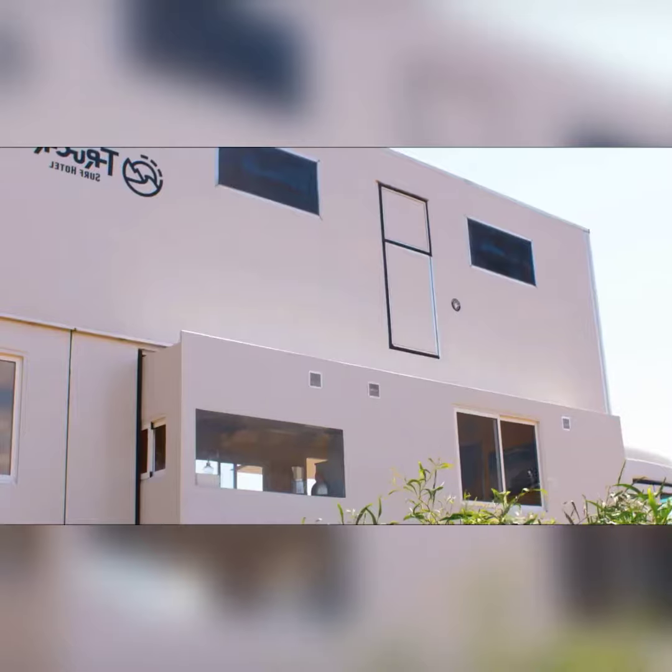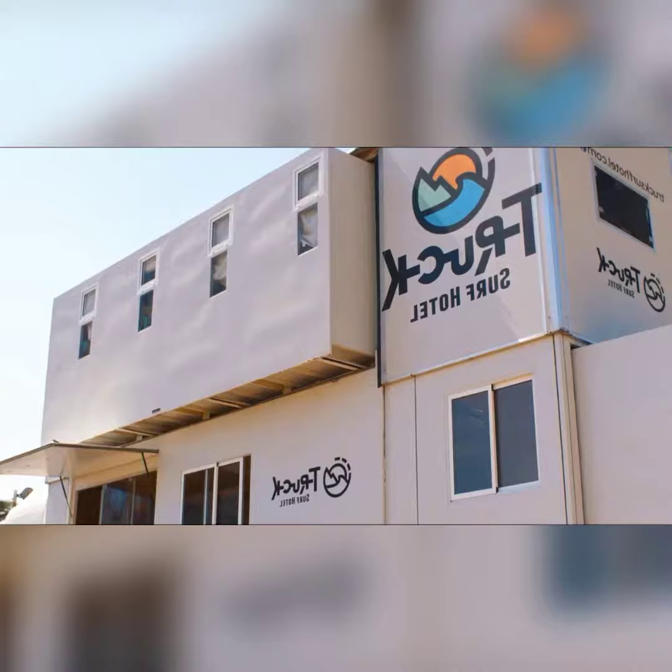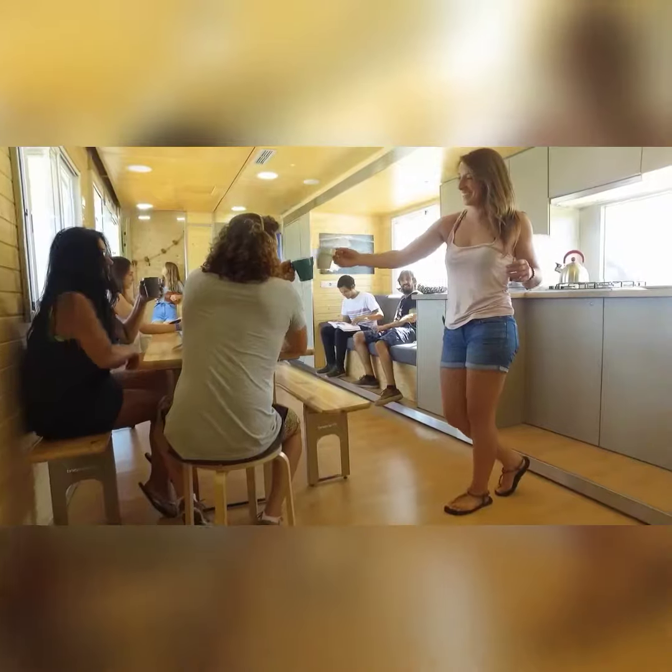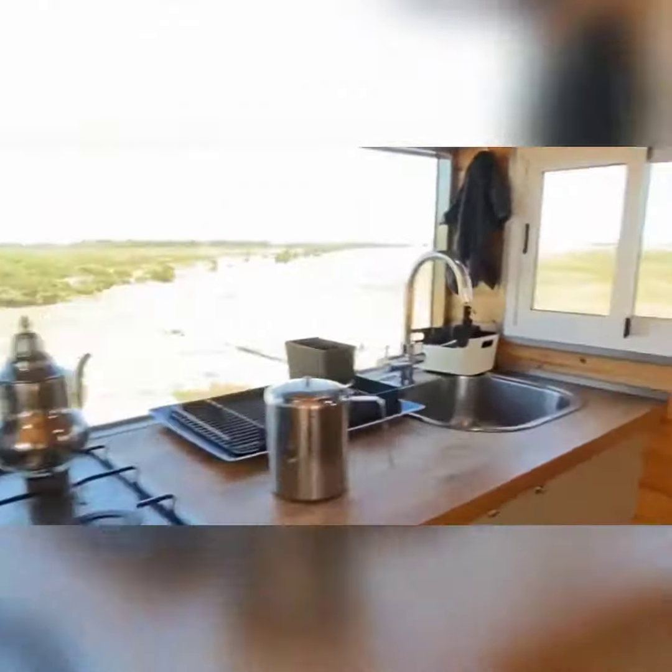A 19-tonne bunkhouse on wheels will make your search for the best waves a comfortable one, as the double-decker truck has been outfitted with a cozy living room, kitchen, and bathroom. It also has a toilet and shower.